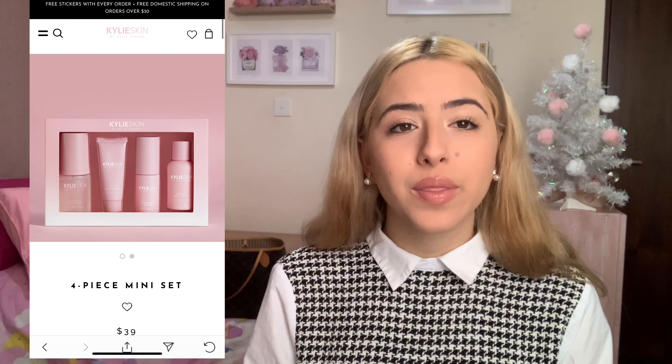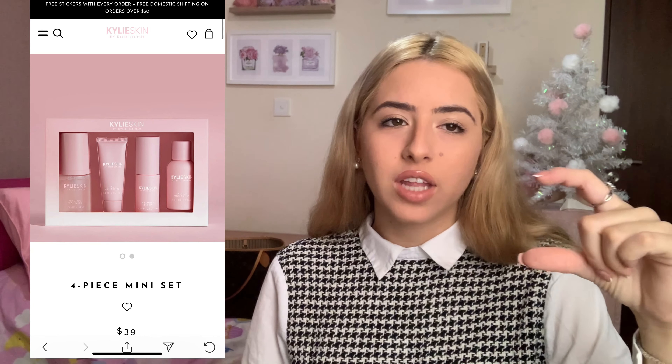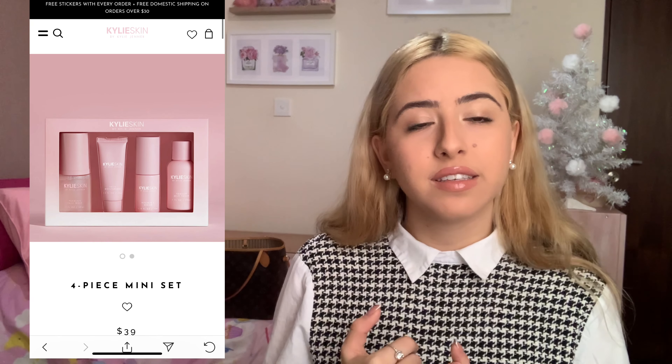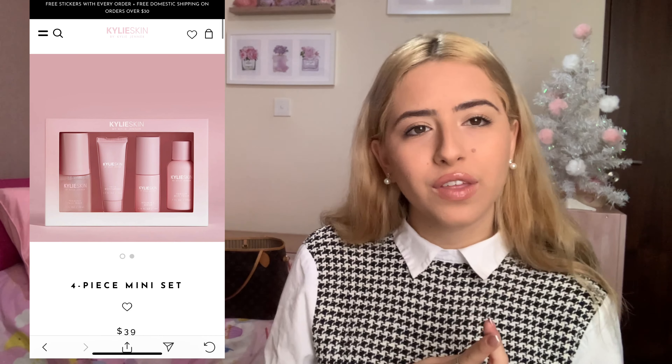Starting with Kylie Cosmetics — the four-piece mini set. It's a travel-size edition and it's only $39, an amazing gift. In this little pack you have everything: moisturizer, vitamin serum, face wash, and also the Vanilla Milk Toner. I've heard a lot of great things about the Vanilla Milk Toner. It's pretty much a full face skincare set and she's going to love it — it's really cheap too!